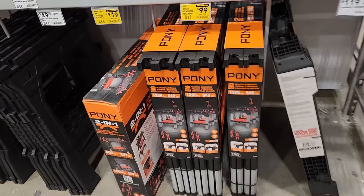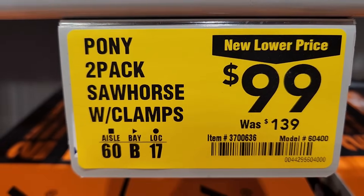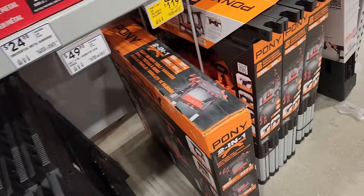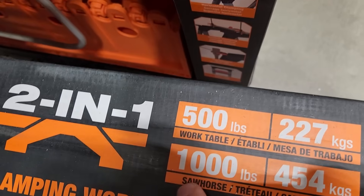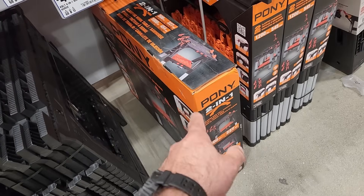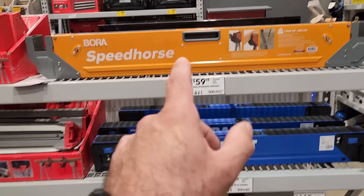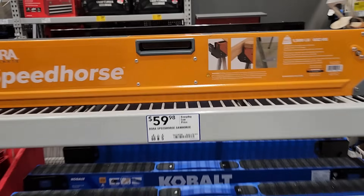Looks like they just got a bunch of random stuff clearanced out. They got the Pony 2-pack clamping sawhorses — was $139 down to $99. That's the 2-pack with the clamps, a nice setup. And then they got the 2-in-1 workbench with clamps — was $139 down to $119. 500-pound worktable, 1,000-pound sawhorse, so a 2-in-1 setup — not bad. I ended up picking up some Toughbuilt foldable sawhorses like these Cobalts from Home Depot. Those work really nice. The Speed Horses here are a little more expensive at $59.98, but those are real nice also.